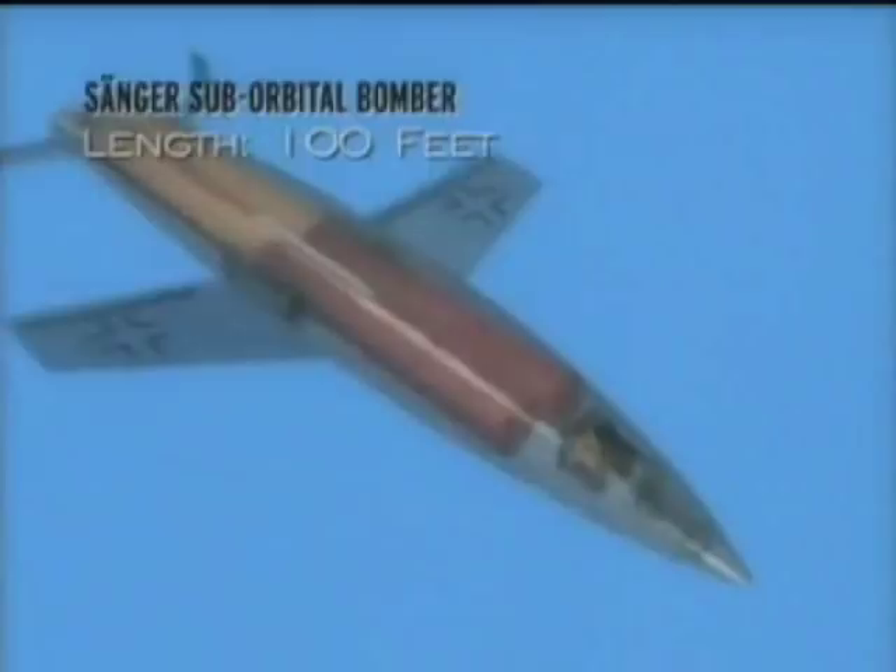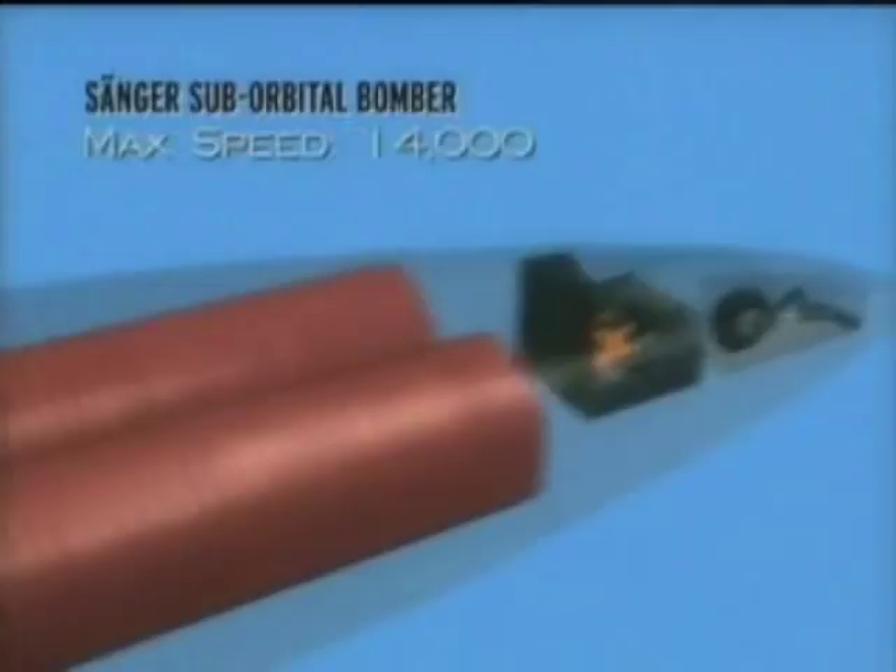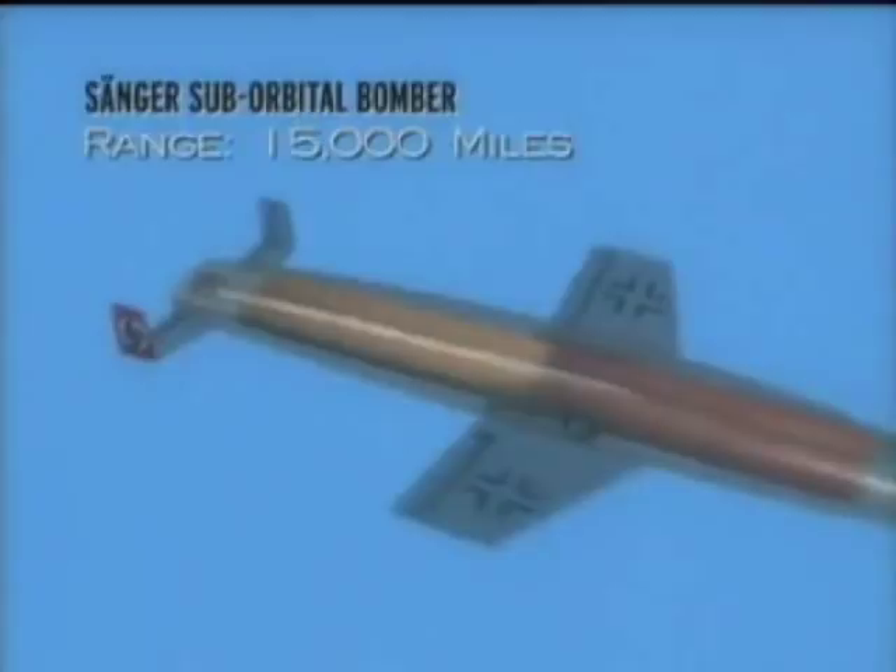Werner von Braun was not the only rocketeer in the race to build an aircraft to carry Hitler's warhead across the Atlantic. Like von Braun, Eugen Zanger had experimented with rockets since the 1930s. Unique in several ways, his conceptual vehicle was reusable and employed a revolutionary launch system. Eugen Zanger's idea for a horizontally launched rocket plane was novel — brand new. It was reusable, it could be set up any place, and it didn't require the thousands of people needed to launch the V-2 rocket. Zanger's horizontally launched rocket could be done with several hundred people.